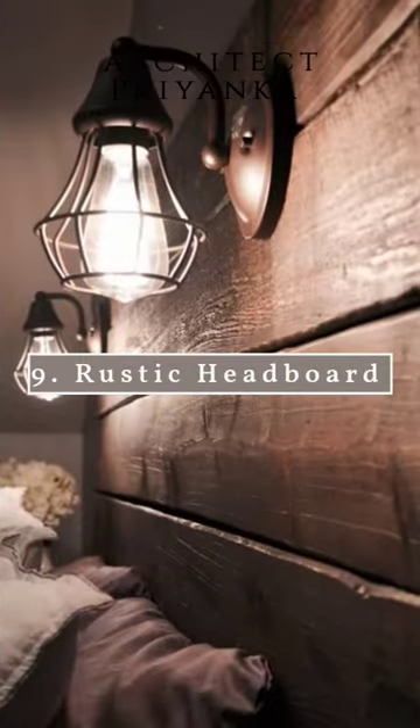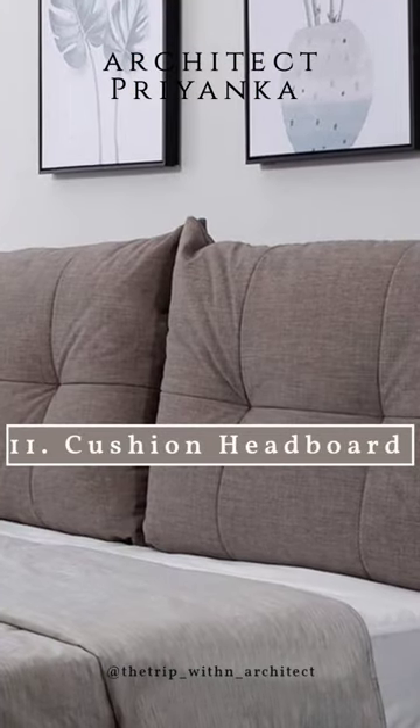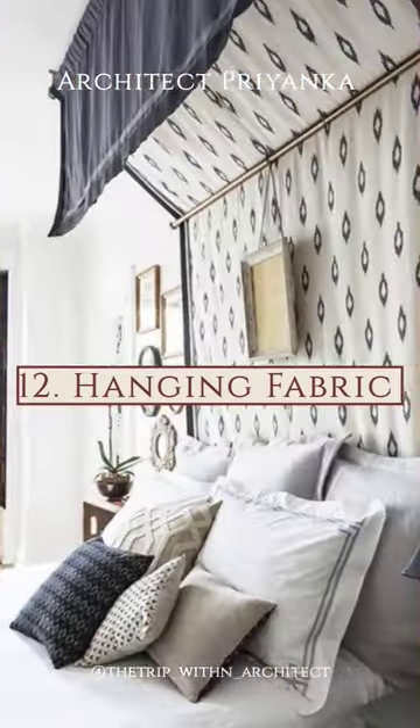Geometric Pattern. Rustic. Half Circle Cushion Headboard. Hanging Fabrics.